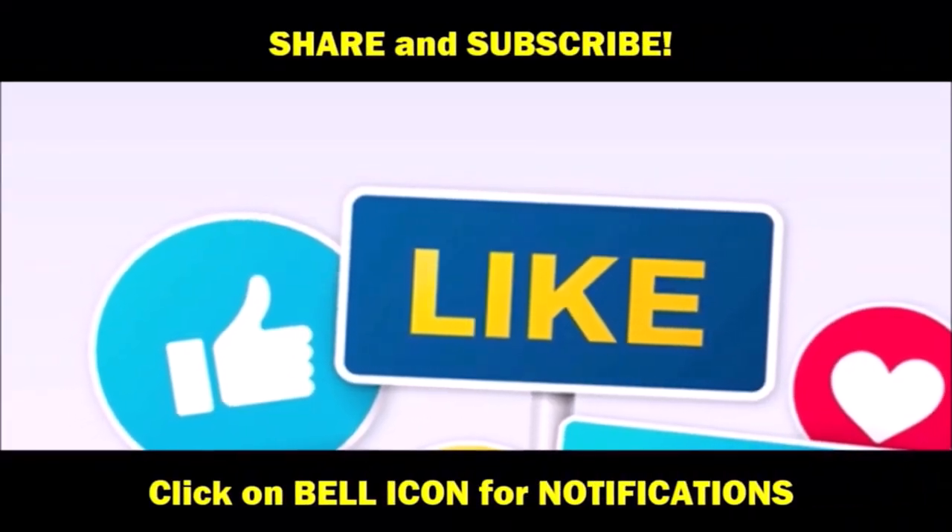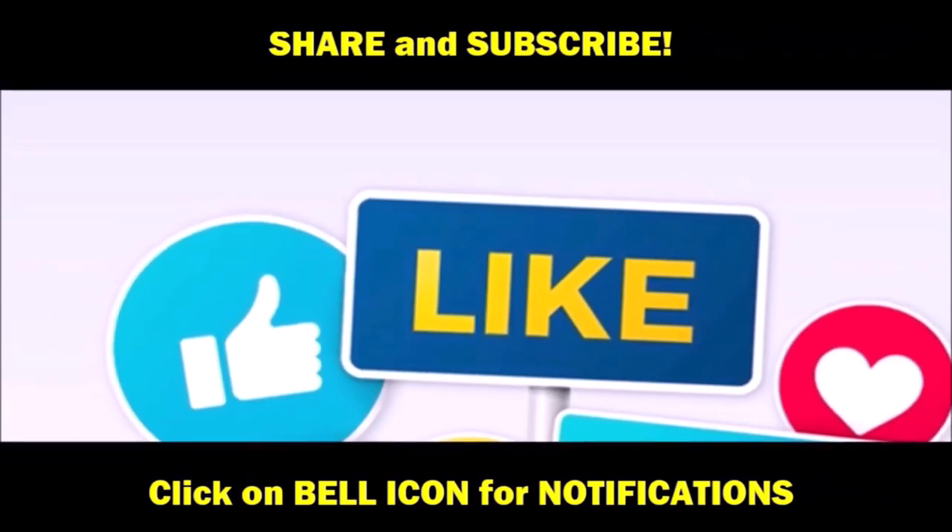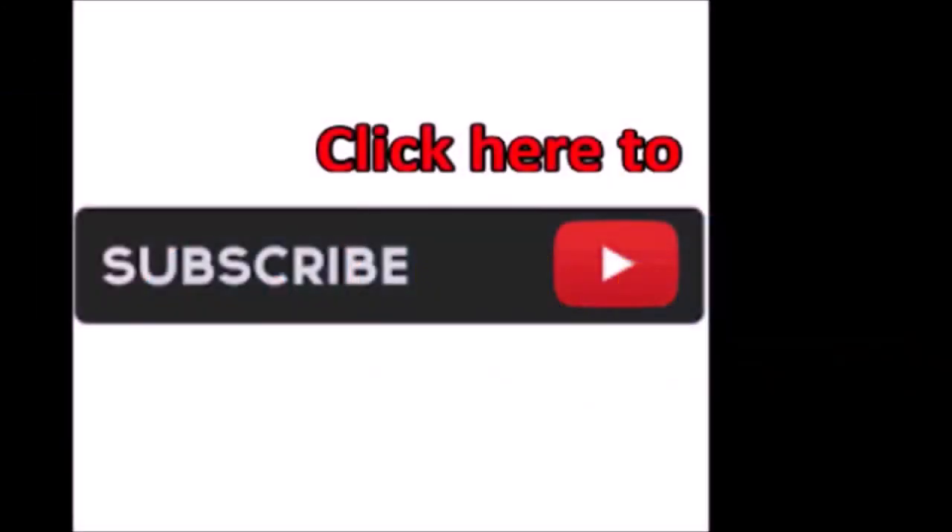Until next time, Dream Goat Inc. checking out. Don't forget to like and subscribe, and click that bell for notifications. Thanks for watching.